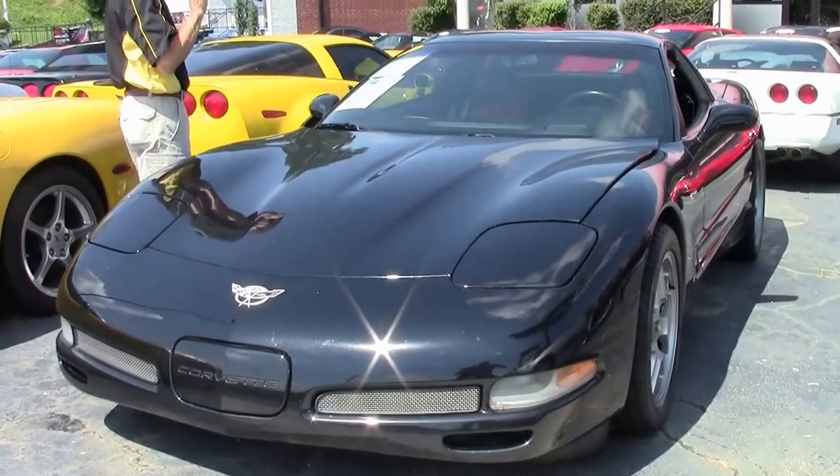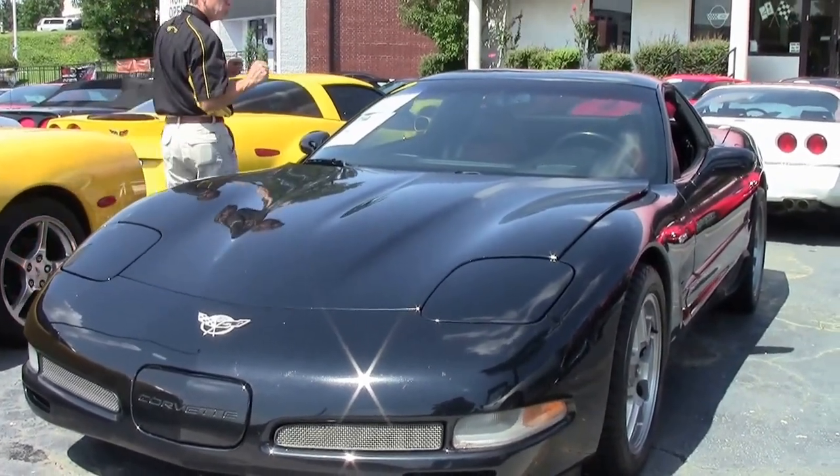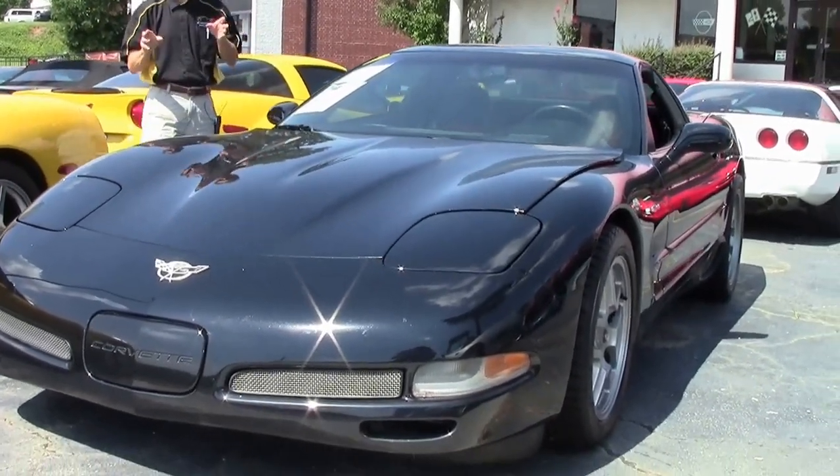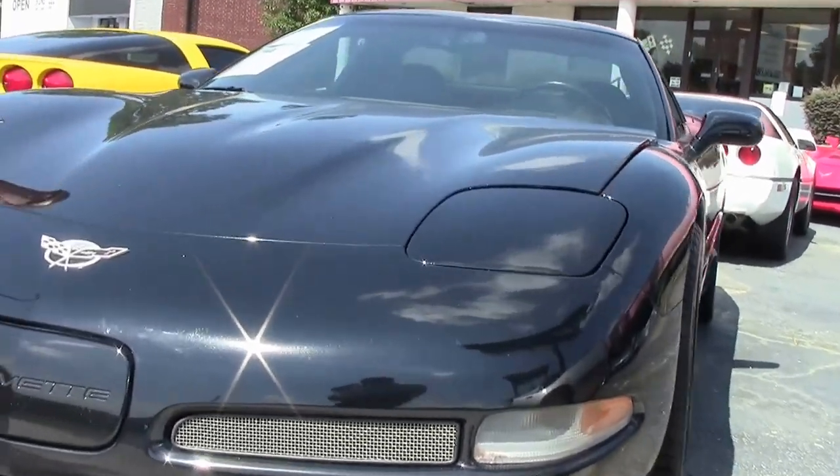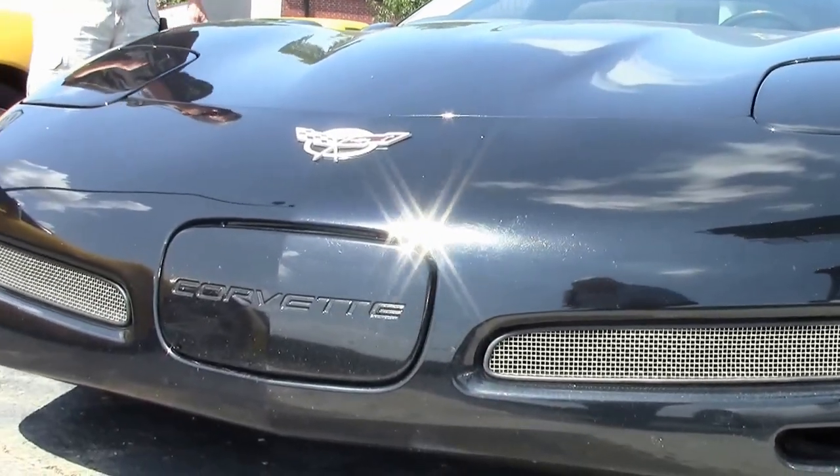Good looking car. Love the two-tone interior — really matches the black, which is very sought after in an 03 Z06. Low mileage, less than 32,000 miles.